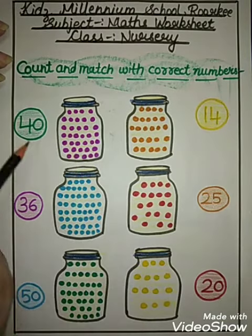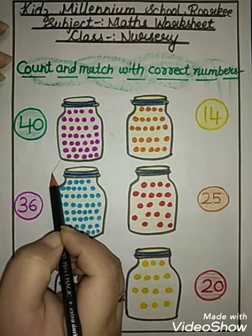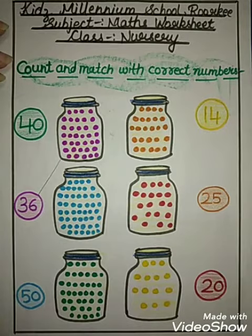36. So you will match with 36. Try this. Okay. Next.